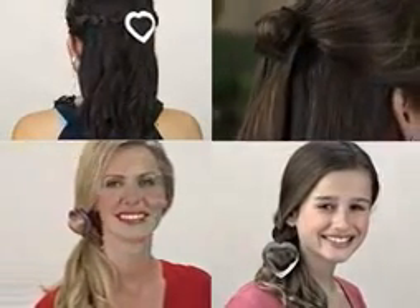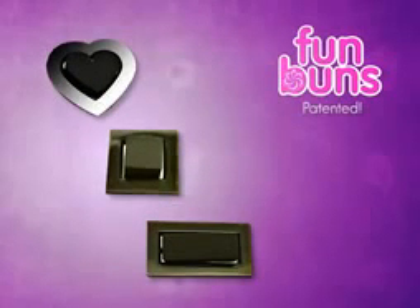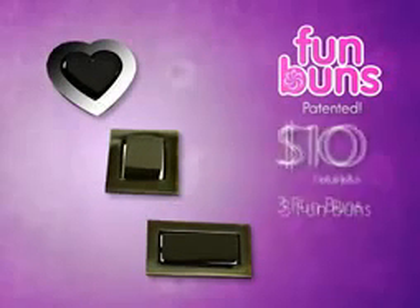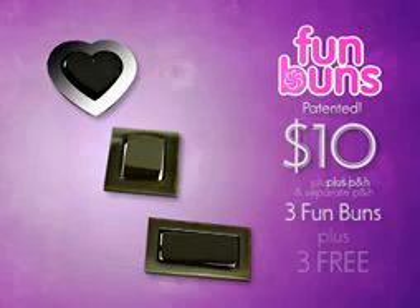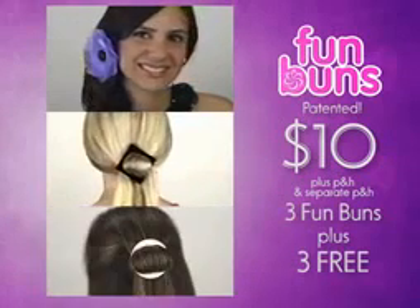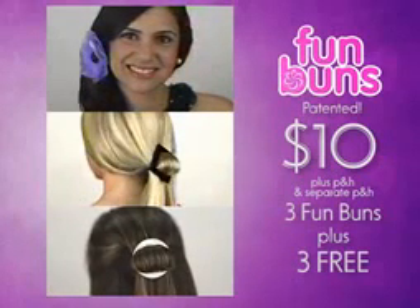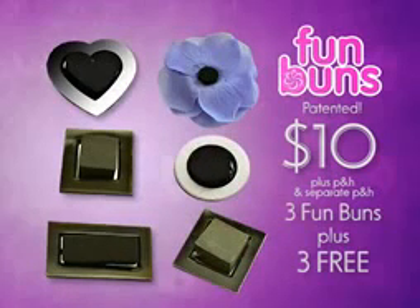Finally, you can create dozens of high-fashion looks without leaving the house with Fun Buns! Call now and get the heart, square, and rectangle-shaped Fun Buns for the incredibly low price of $10 plus P&H. But wait — call right now and you can double your offer and get three more Fun Buns styles: flower, diamond, and circle, giving you hair options for every event. Just pay P&H! That's right, you get six Fun Buns for only $10!